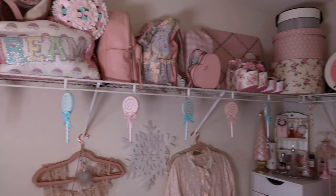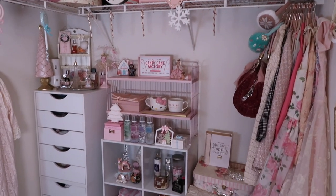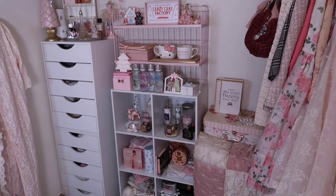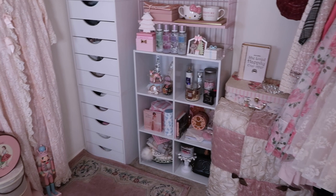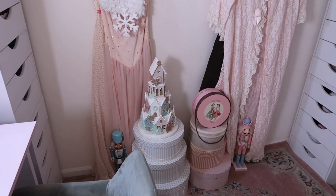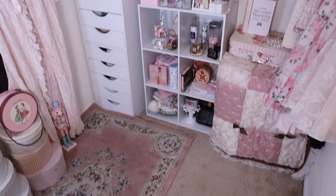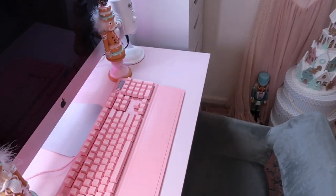So this is an overview of my closet. I really love how this came out. It's super magical, so ready for Christmas, and just so pink and pastel. Such a winter wonderland. So let's get into like an in-depth closet slash office tour.